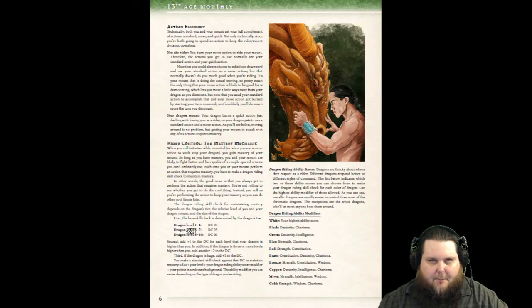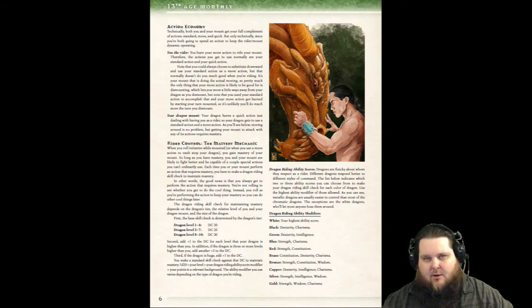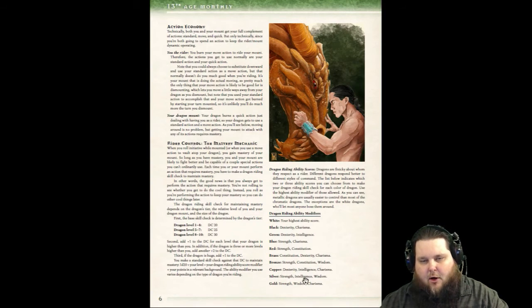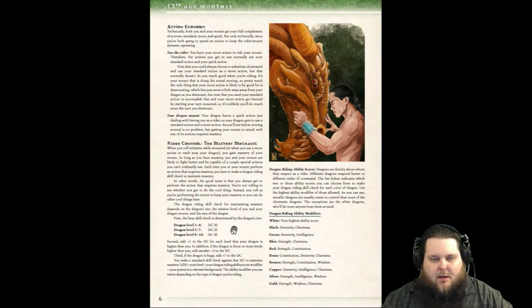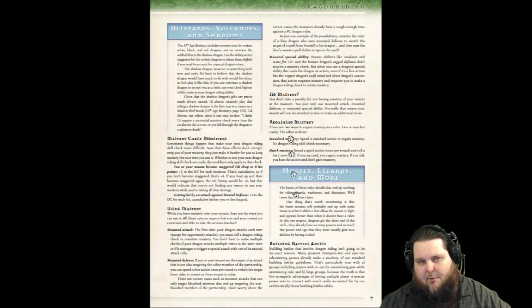The mastery mechanic also covers the save DC, which depends on the level range. For the champion tier — levels 5 to 7 — the base DC is 25, and it goes up depending on the level of the dragon. They also include the adventuring tier for levels 1 to 4, in case you want to inject this into a lower-level game, which I really like. Your standard check is a d20 plus your level plus the dragon riding ability score. The dragon riding ability modifier varies depending on what color dragon you have, whether chromatic or metallic, and all the information is provided.